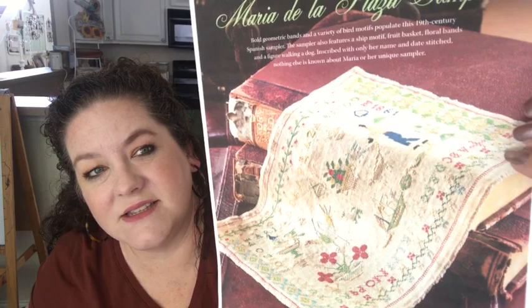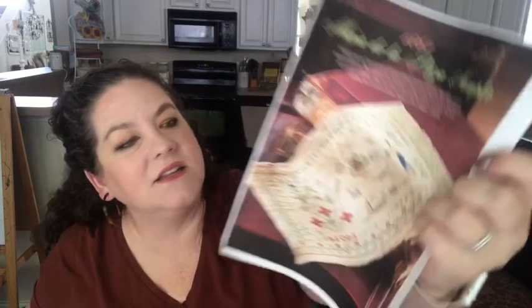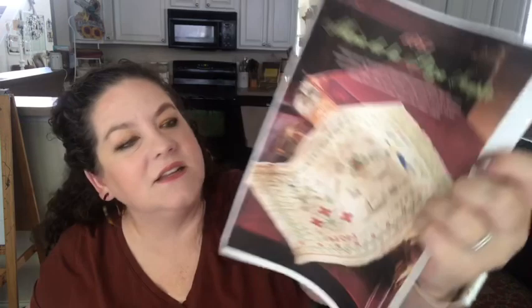I don't know if I'll ever stitch this one, but I admire it — Maria de la Plaza 1861. It reminds me a little bit of Luz Gonzalez with the bands. It's Spanish, the colors look a little more Spanish, and it's not a super huge piece. That one came from the Winter 2013 issue.